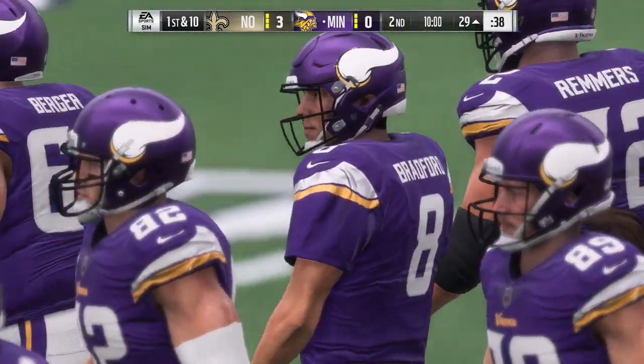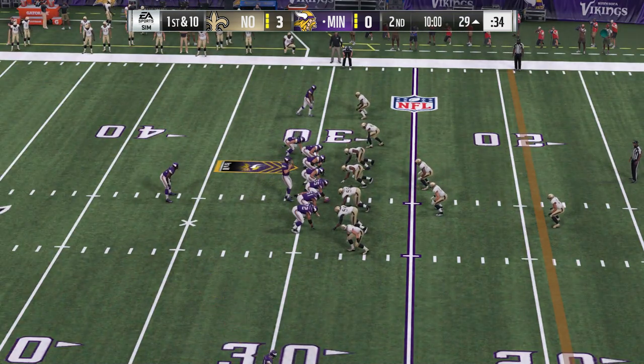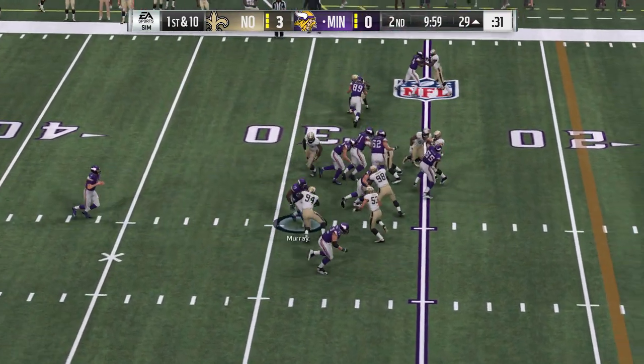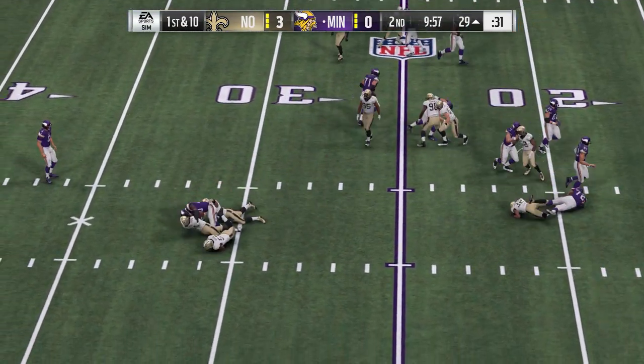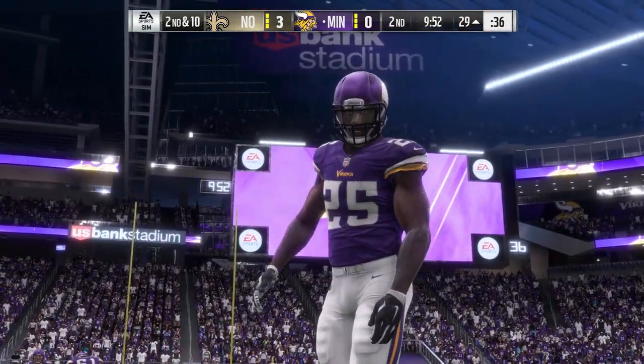Back now with Charles Davis, I'm Brandon Gaughan. Second quarter begins with the Vikings holding the football, on the move here with first and ten. Bradford with a give to Murray, stopped immediately — call it no gain on the play, it'll be second down.